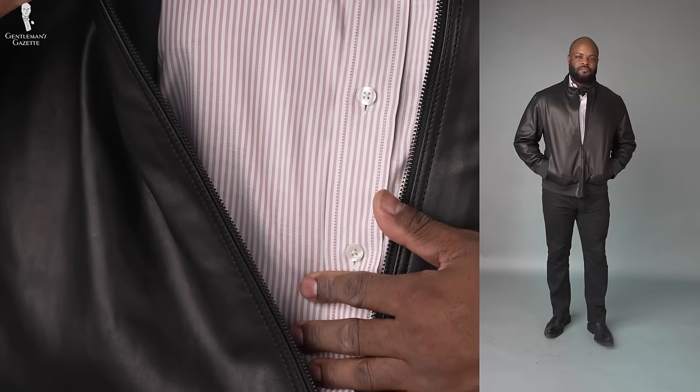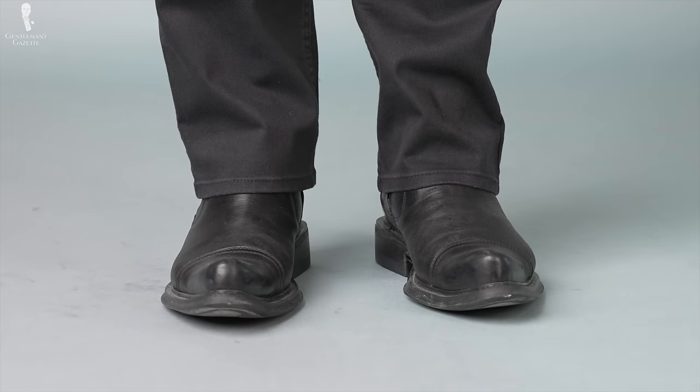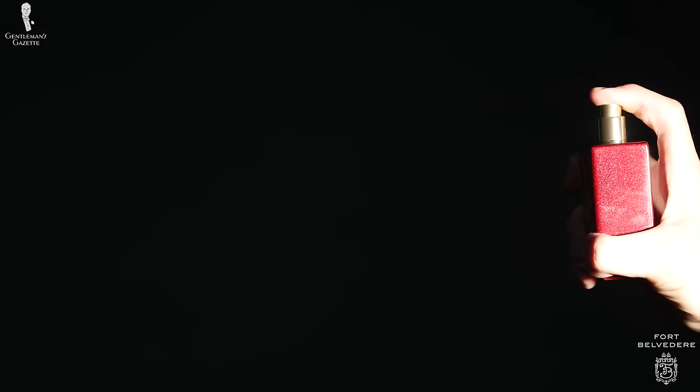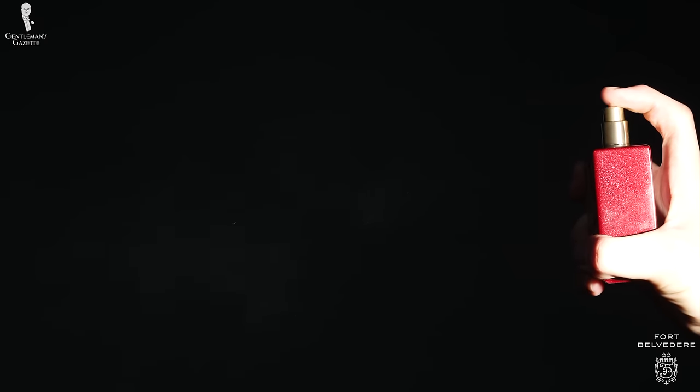Today I'm wearing a red and white button-down shirt with black jeans, black boots, and a leather jacket. For my fragrance today, I'm wearing the Roberto Ugolini 17 Rosso — the red of the bottle does match my shirt, and it's an amazing fragrance. Everybody should check it out.